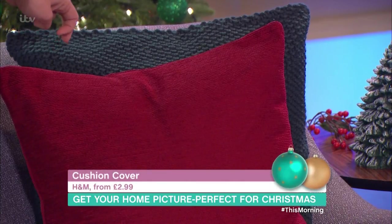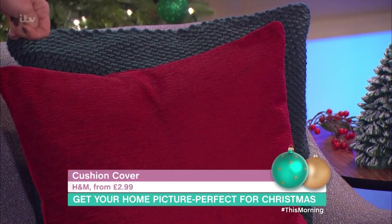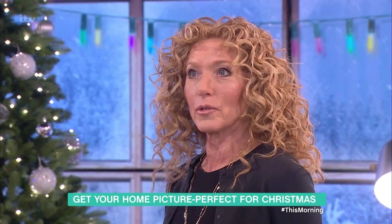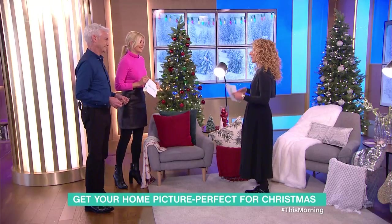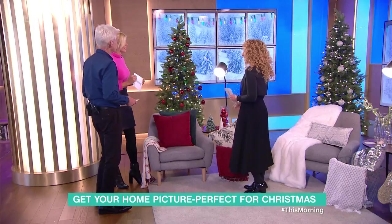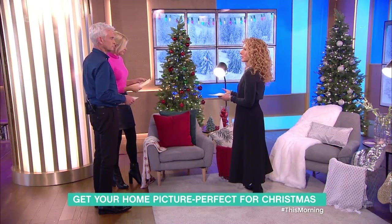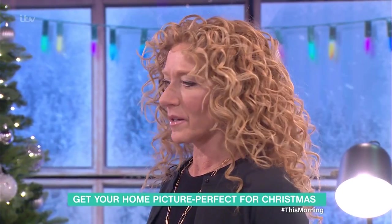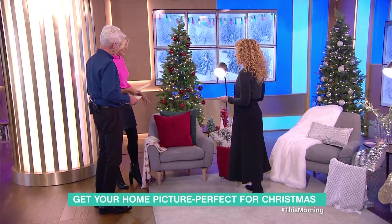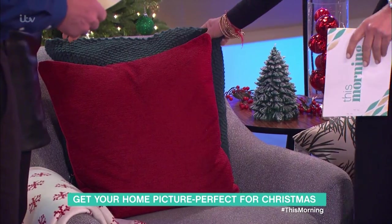It doesn't overly matter what color your sofa is at home. Christmas is one of those times where you can sort of go on to the verge of kitsch — it's that time of year where you can do what you want and nobody can say it's awful because it's Christmas. You could never have too many lights. Some of these cushion covers from H&M are 2.99, which is incredible. This one I absolutely love because it's sort of wool and it's just really cozy.